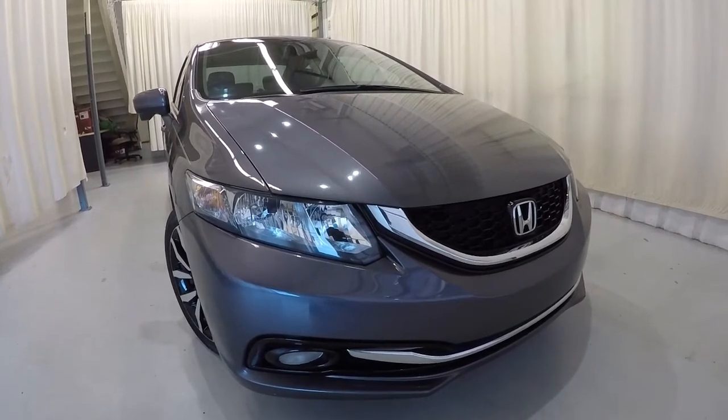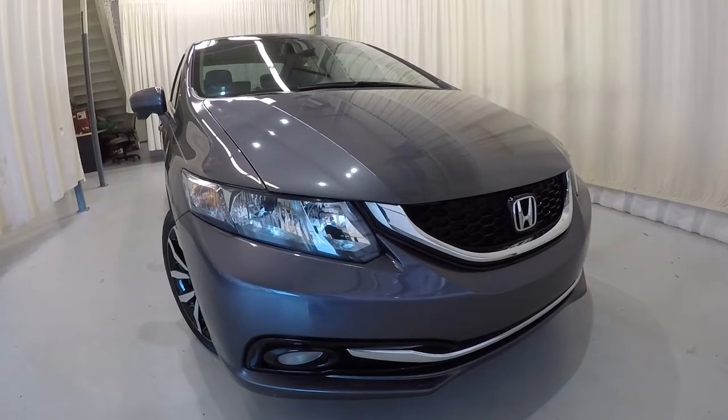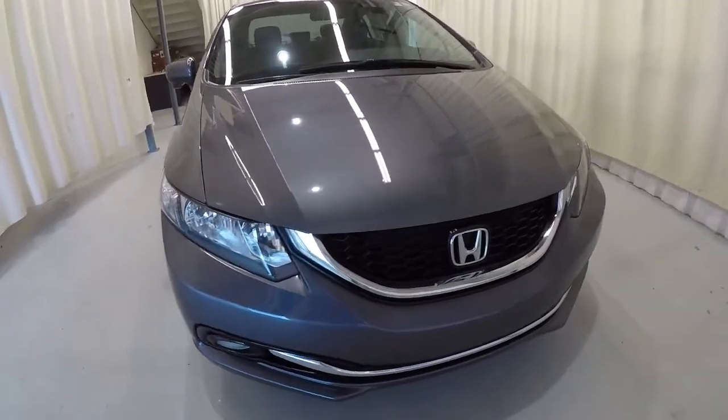Today we're featuring a 2015 Honda Civic EXL. It's got 36,000 miles on it, it's a certified unit with a clean Carfax report and one owner. I'll go ahead and give you the walk around of the vehicle.